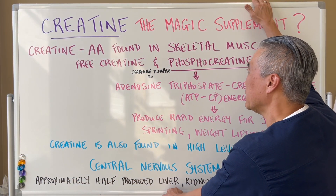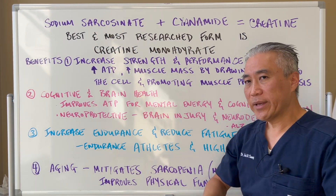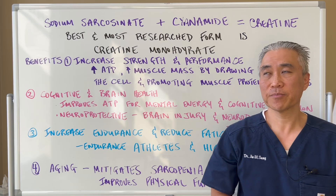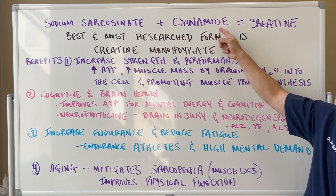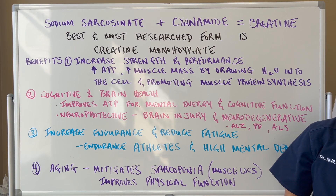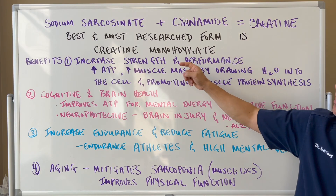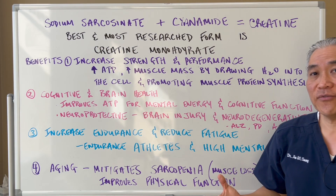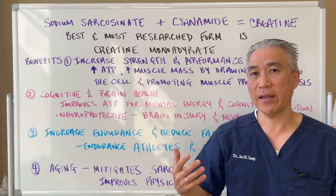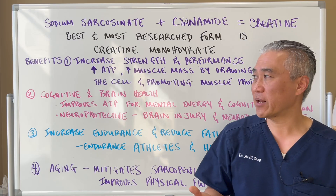How is creatine produced? Sodium sarkosinate plus cyanamide equals creatine. The best and most researched form is creatine monohydrate, which is relatively cheap to get, and you can use it in a variety of different ways to get benefits.